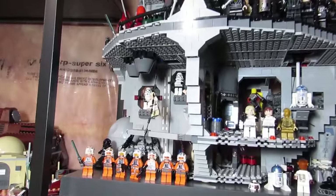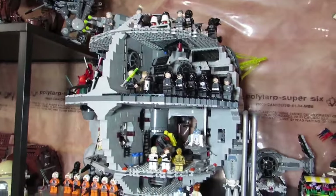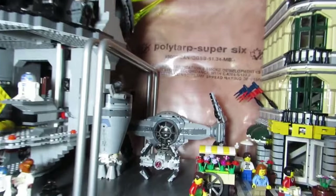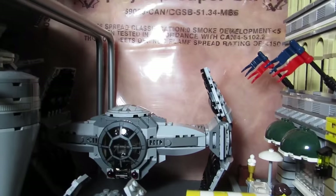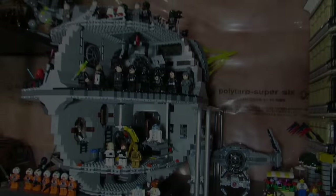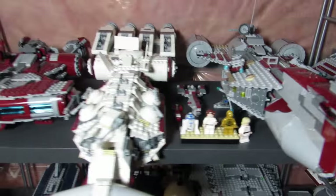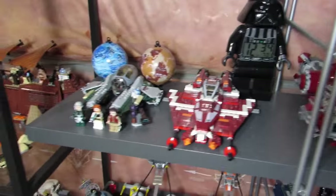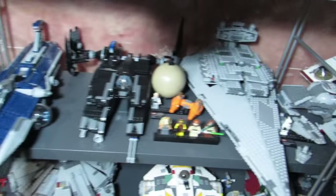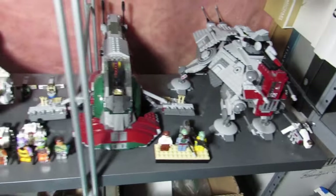They say a new Death Star is coming out in 2016, and it might look a bit different because I watched the movie and the new movie's Death Star looks different from the old one. Here we got another advanced prototype — the TIE advanced prototype — with a micro version over there. Let's look at some more Star Wars ships — I like those big Star Wars ships. There are a couple out right now and I still haven't picked them up, but maybe when they go on clearance.